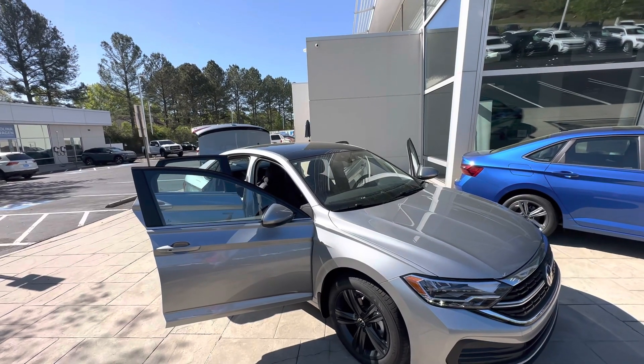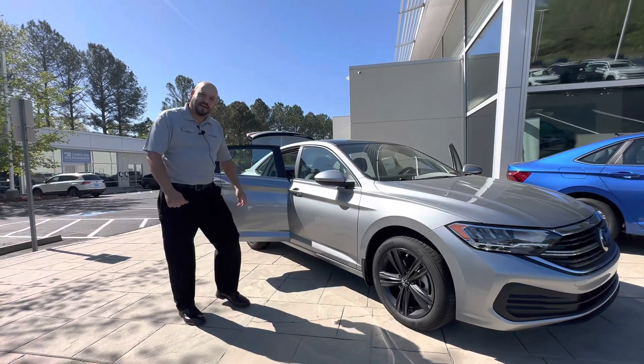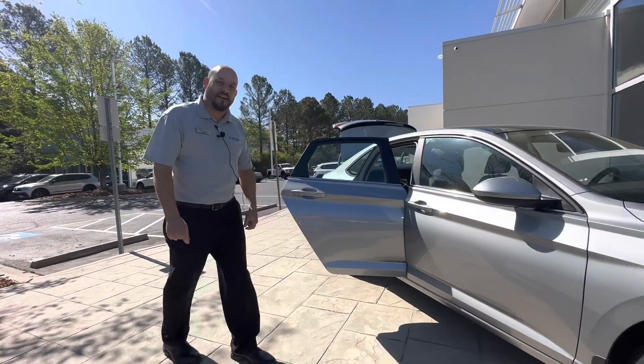Again, 2023 Jetta — we really look forward to seeing you, maybe get you down to take it for a test drive in person. Thank you again, Cory from Carolina Volkswagen. Take care, have a great day.